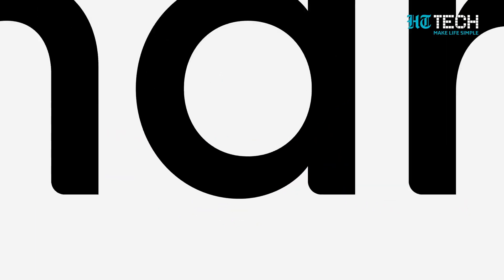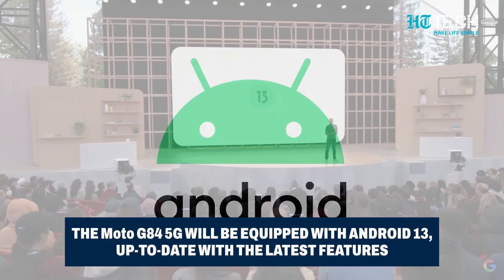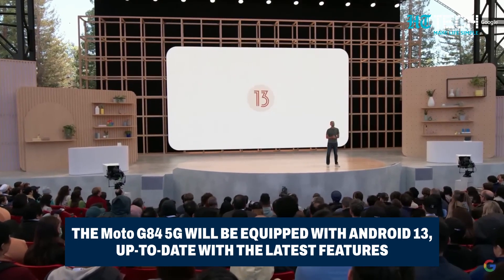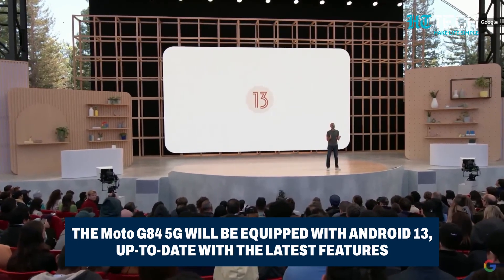Worried about software? Fear not! The Moto G84 5G is set to ship with Android 13, ensuring you're always up-to-date with the latest features and security enhancements.